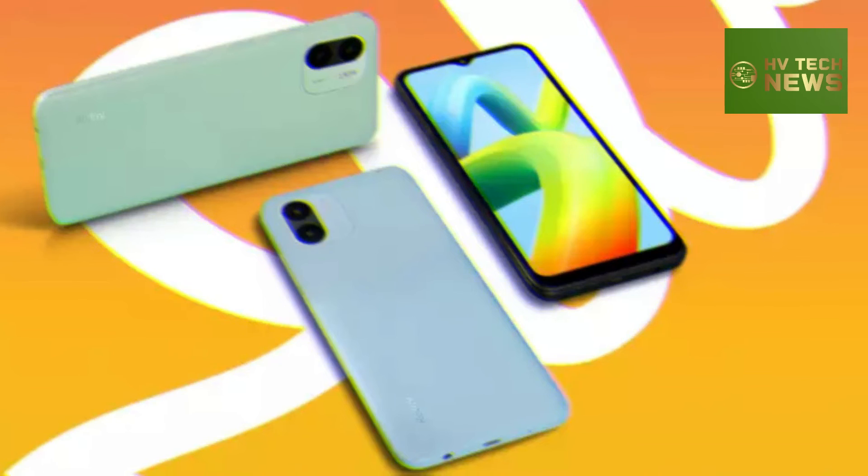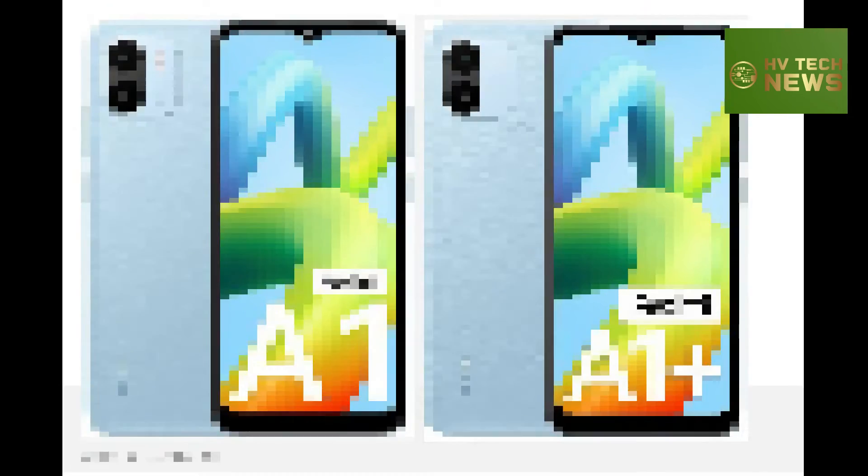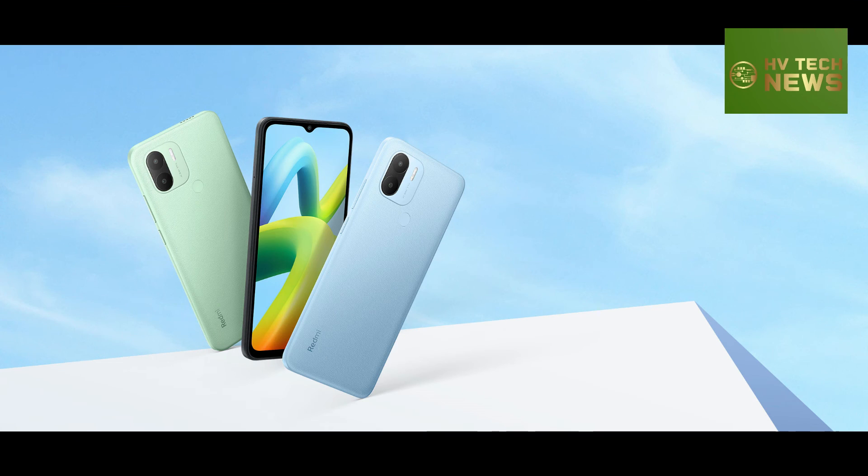The rest of the Redmi A1 Plus highlights include a 3.5mm headphone jack, a dedicated microSD card slot for storage expansion of up to 512GB, and a 5000mAh battery charged through a micro port at up to 10W.